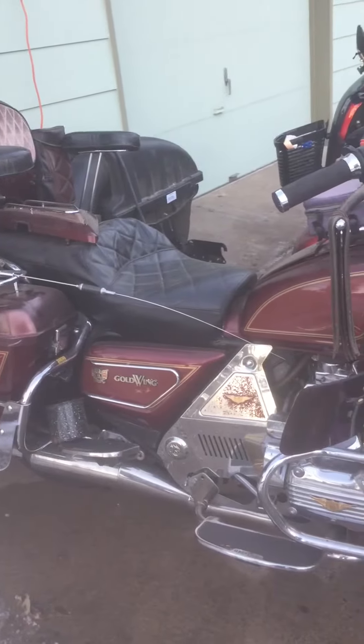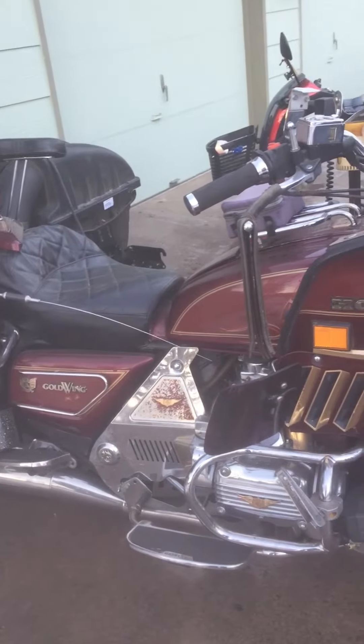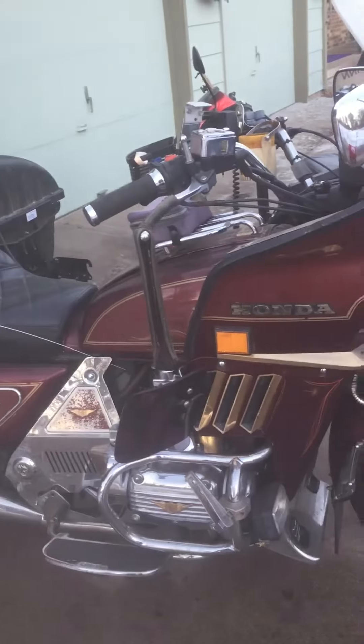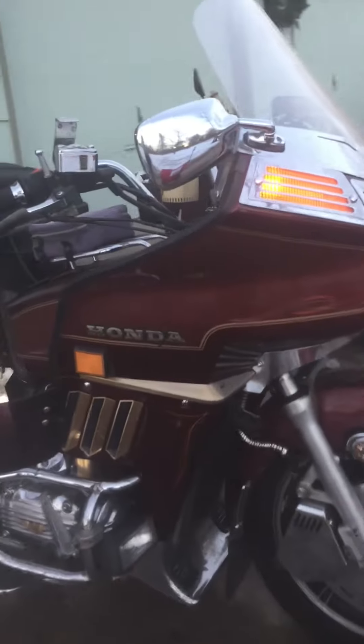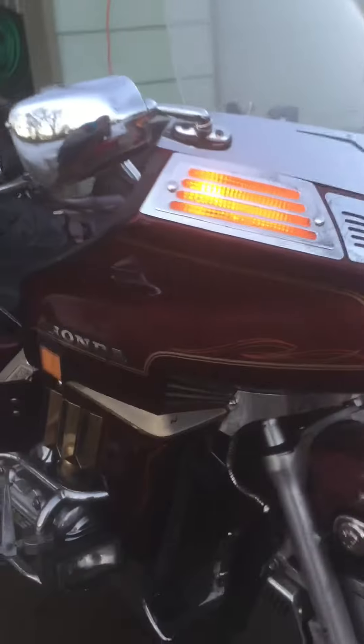Went and emptied out the gas tank, cleaned it out, put some fresh non-oxy fuel in it, put some Sta-Bil in it, and put a battery in it.